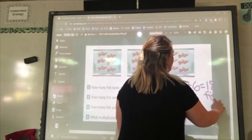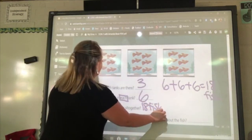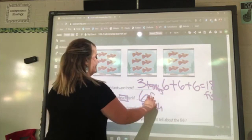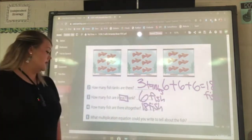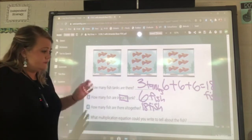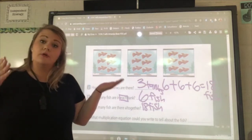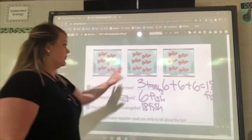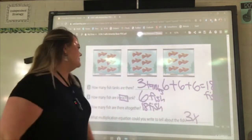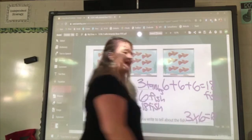What multiplication equation could you write to tell about the fish? We have three tanks, so three groups. Our 'groups of' is that multiplication sign X. Three groups of six — three times six equals eighteen.